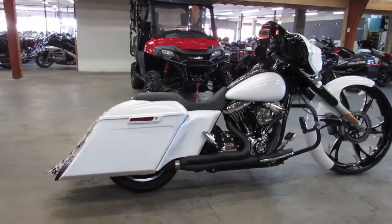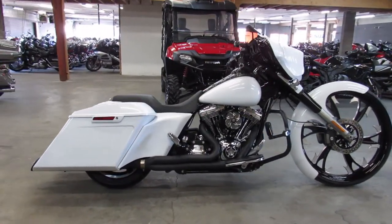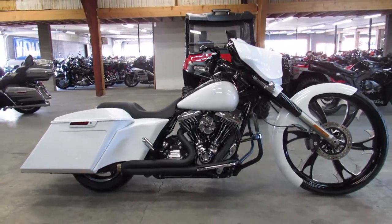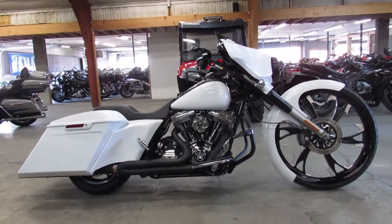Come check it out at ApprovalPowerSports.com. We've got guaranteed financing, leasing programs, layaway programs — your trades are always welcome. Give us a call at 810-648-9500.